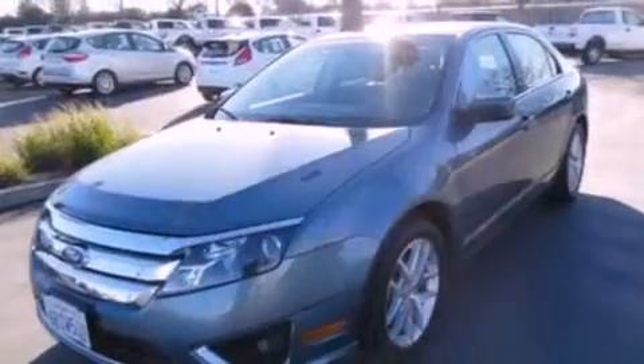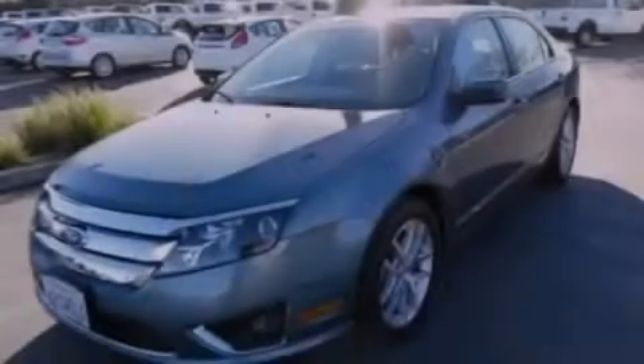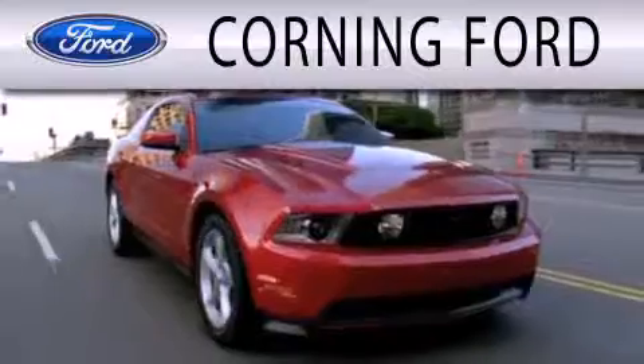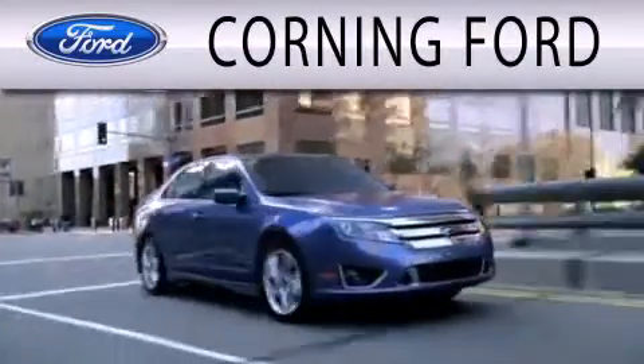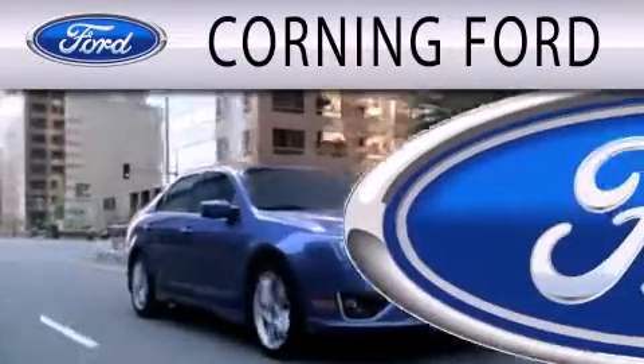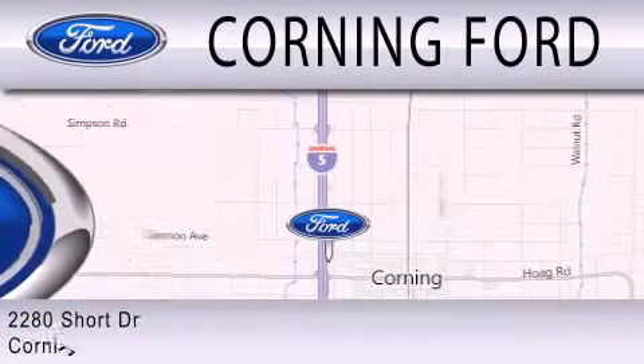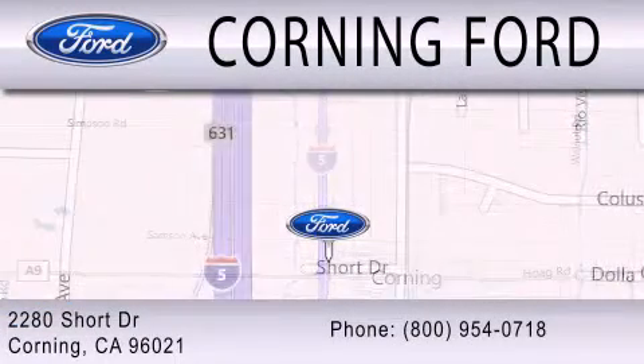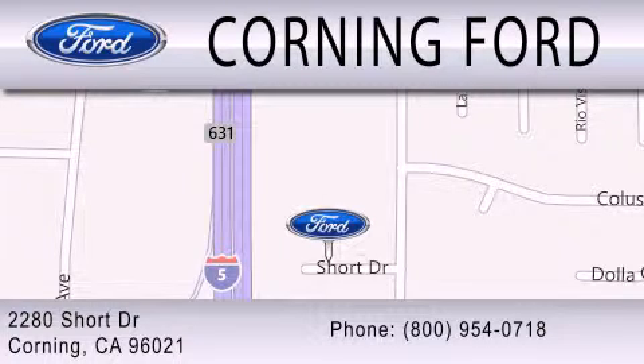Contact us today and schedule your opportunity to see this vehicle in person. Corning Ford is dedicated to doing everything possible to ensure that the experience you have selecting your next vehicle is as pleasant as possible. We're located at 2280 Short Drive in Corning. Get the best price the first time from our internet sales department and get one step closer to your next vehicle.